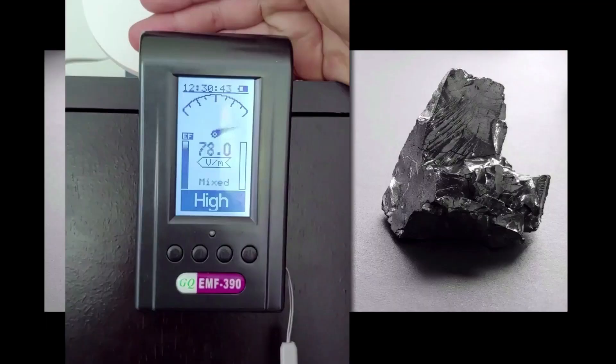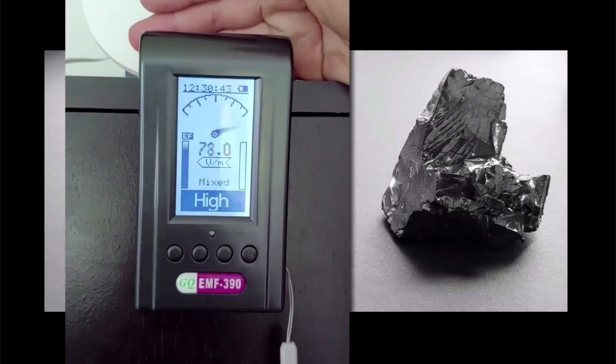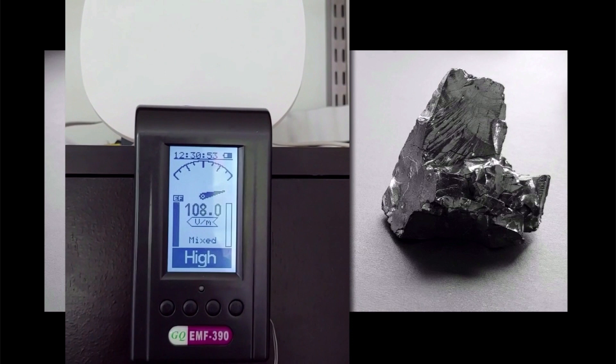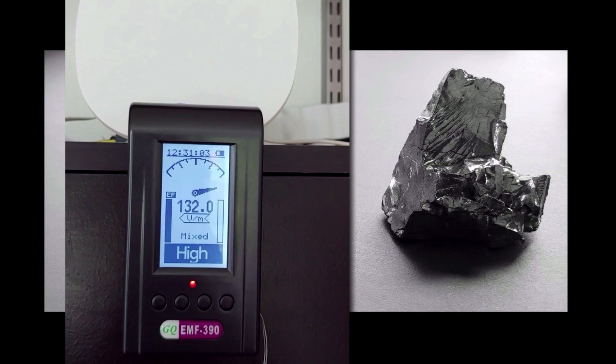I bought a really cool EMF meter. First I took it in front of the router, and you'll see that even when I put my hand in front of the router, it absorbs a lot of the radiation — but still a lot of radiation passes through onto this meter. Now here comes the Shungite. Take away the Shungite — you can see the difference between my hand blocking it versus the Shungite blocking it.